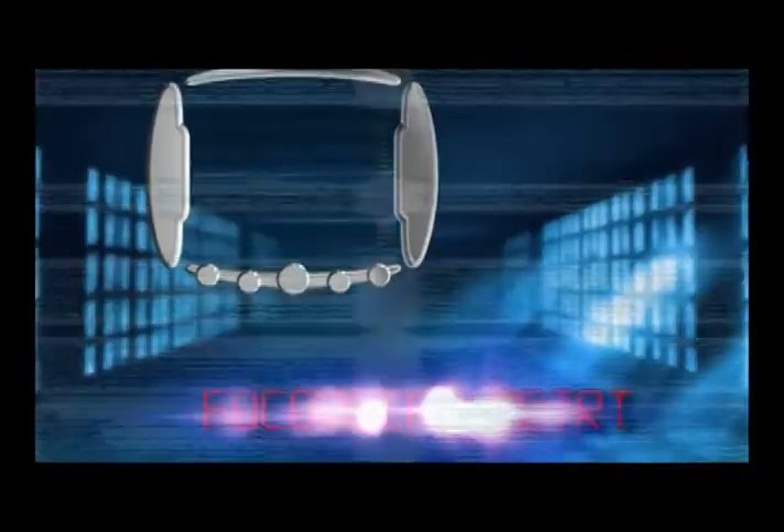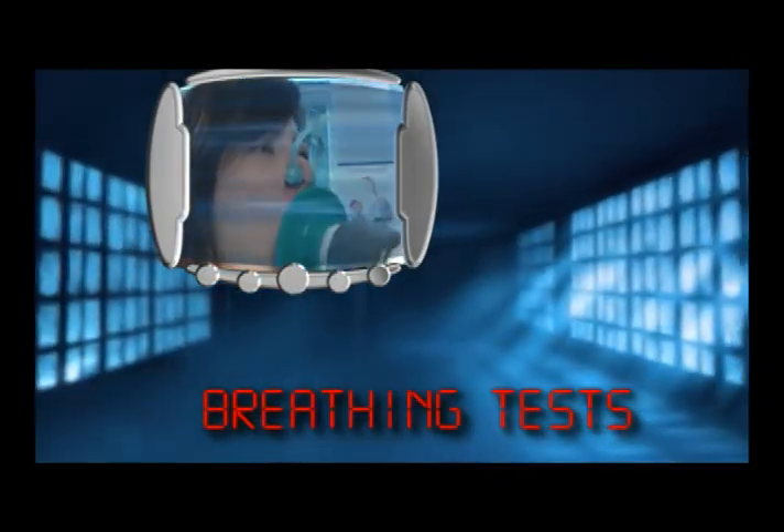Now that you know a little bit about asthma, how about I show you what we do with some of our patients here at the Virtual Asthma Clinic. The first thing we do is some breathing tests. I have a patient here, Denise. She's going to help me demonstrate how a lung function test actually works.